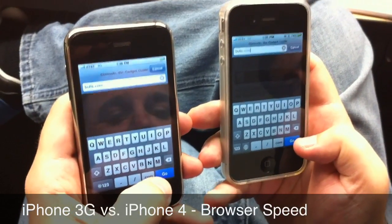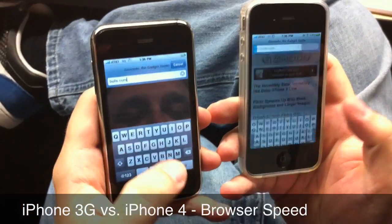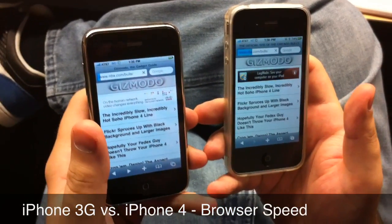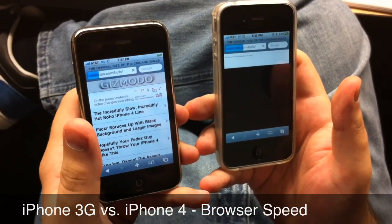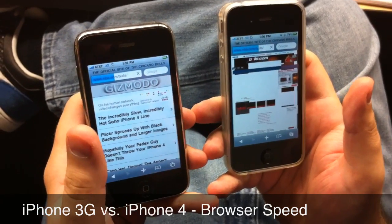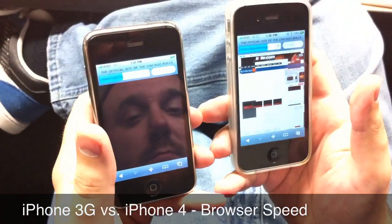Ready? Three, two, one. Running away right now.